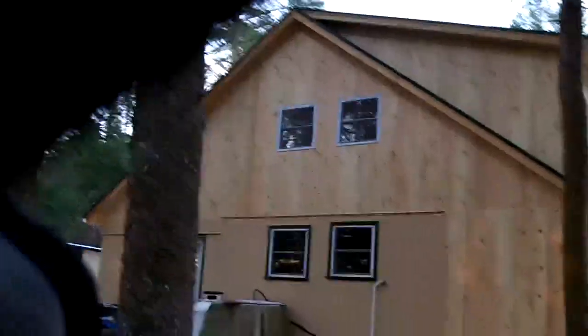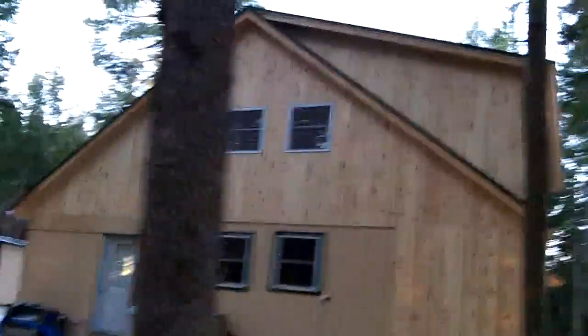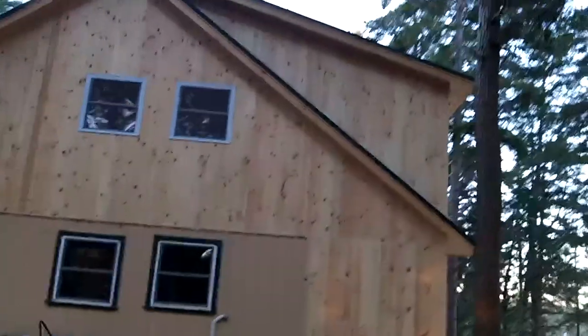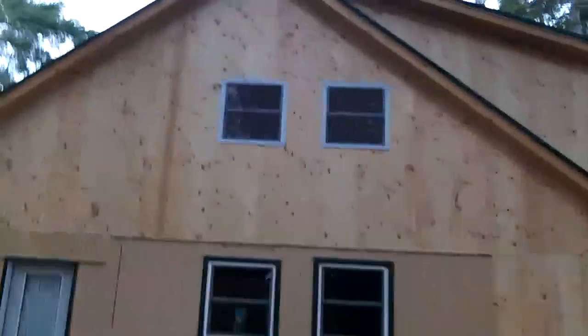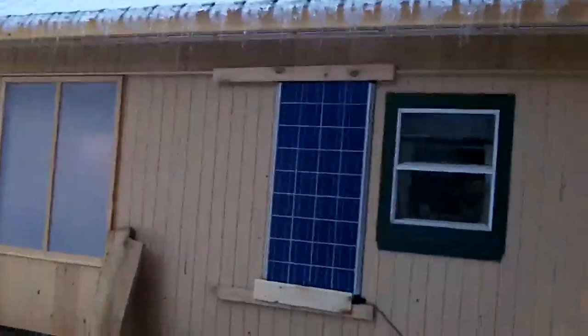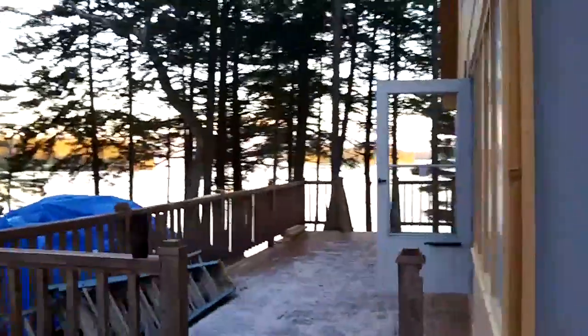This is a side view. The dorm is showing up there, all the new windows. Back around this way, we hooked up your solar panel. We get the green light blinking as you can see, but it's still not showing any charge inside at all.